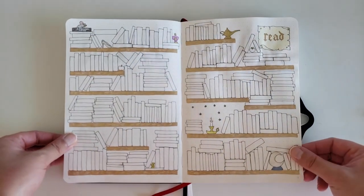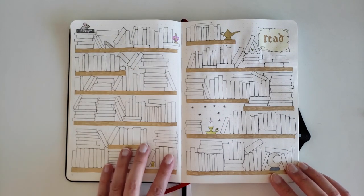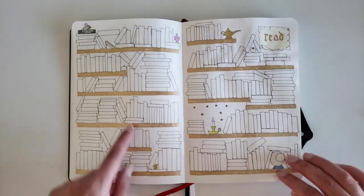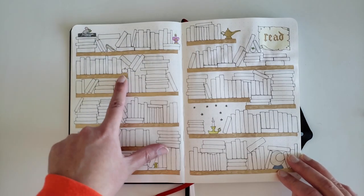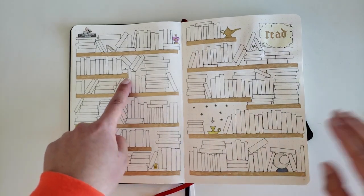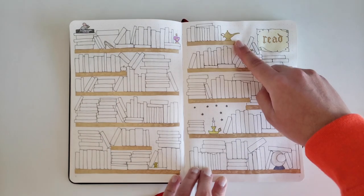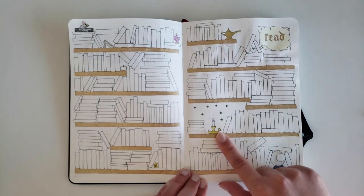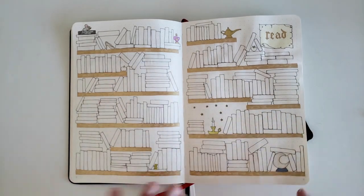My next spread is my read spread, where I'll color in all the spines and write the titles of books I read. I tried to stick with the fairy tale theme by incorporating little fairy tale elements: a mouse, a glass slipper, a potion bottle, an apple — which I'm going to color red — some gold coins, a genie lamp, a peach, a candlestick, and a moon. I'm really looking forward to seeing how this fills out.